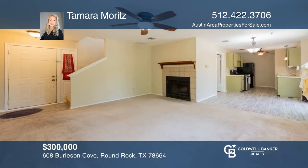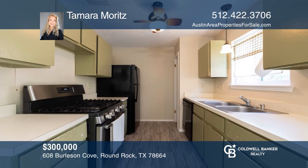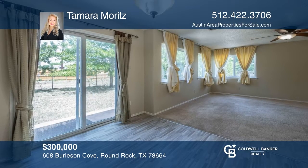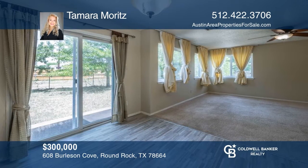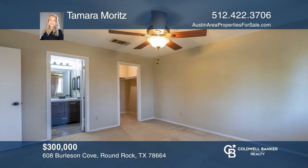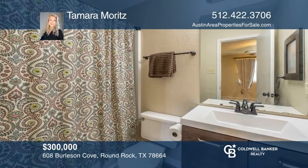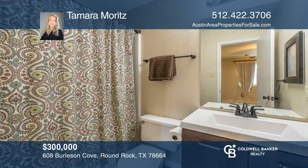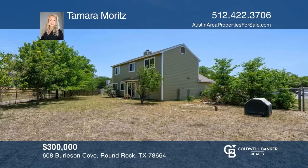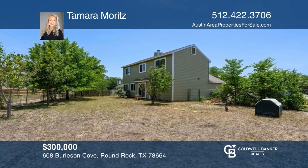Check out this adorable, light and bright, two-story, three-bedroom, two-bathroom home on a cul-de-sac. Upon entry is a spacious living room with a fireplace. It leads into the dining area and kitchen with newer flooring. The dining area has glass sliding doors that access the backyard. Upstairs includes the primary bedroom, featuring a bathroom with a shower and tub combination. Outside features a large backyard — the lot goes beyond the chain-link fence. Don't miss your chance. Plan a tour with Tamara Moritz today.